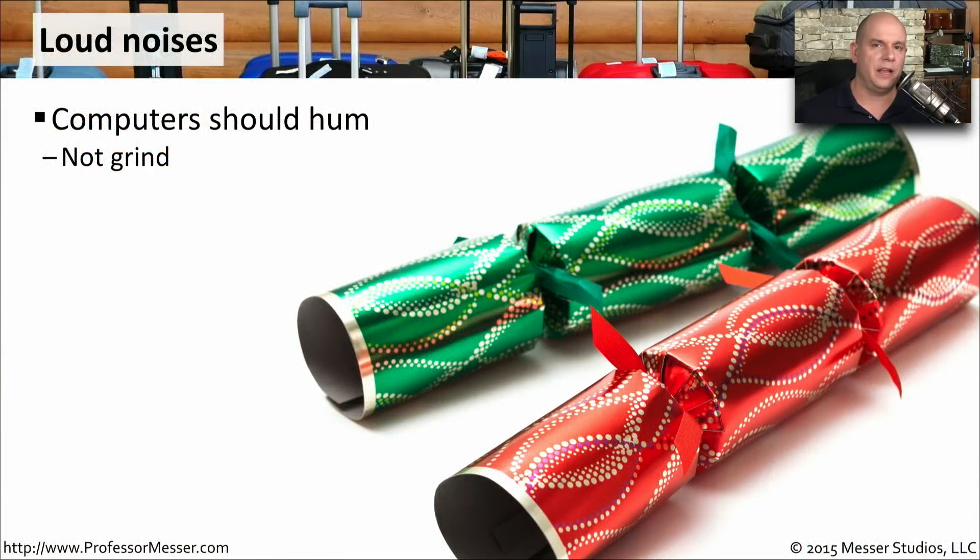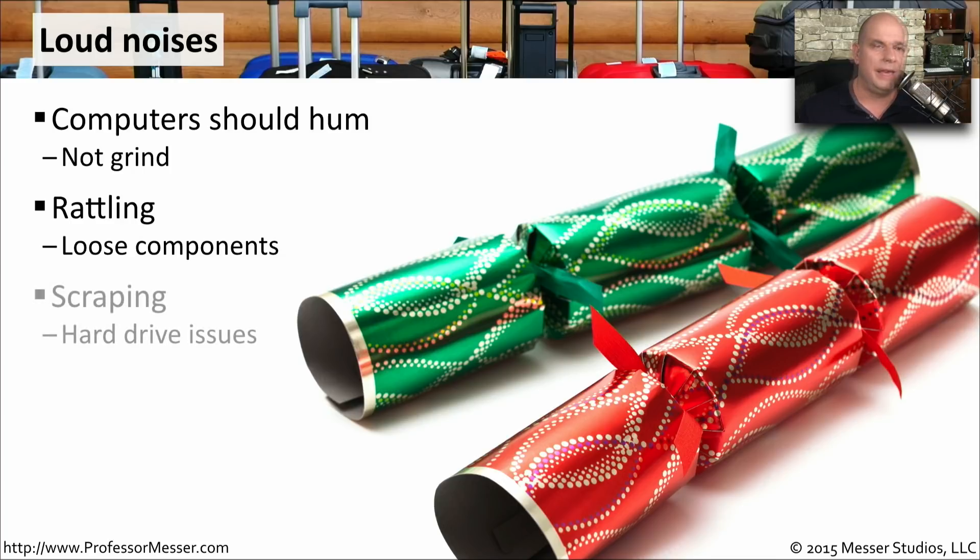What you don't want to hear inside your computer is any type of loud noise. There should simply be the hum of the fans as they're pulling air through your system — you don't want to hear any grinding or loud noises. If there are loose components, you might hear rattling when moving your laptop or desktop around, so make sure everything is exactly where it should be inside the computer case. If you do hear any type of scraping or grinding, it might be indicative of a hard drive problem.